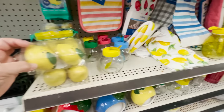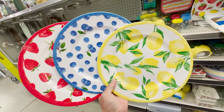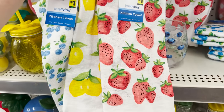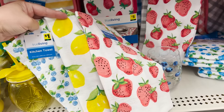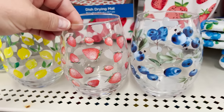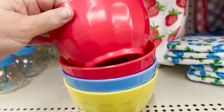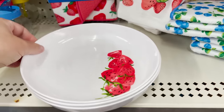They also have salt and pepper shakers in the lemon for three dollars — not bad at all. Some melamine plates for just a dollar — I'd probably hand-wash those so they don't get scratched. They have dish towels for just a dollar in the strawberry, lemon, and blueberry prints — just so cute. They also have actual glass drinking glasses for three dollars, coming in the three different prints. And more of those bowls, a little smaller than the ones by the baking items.